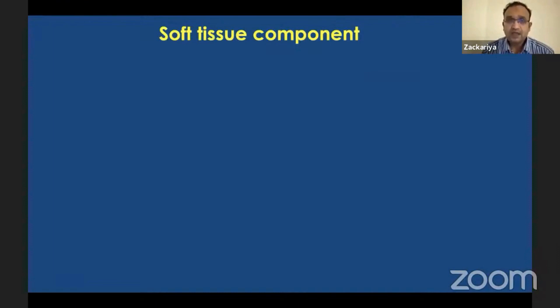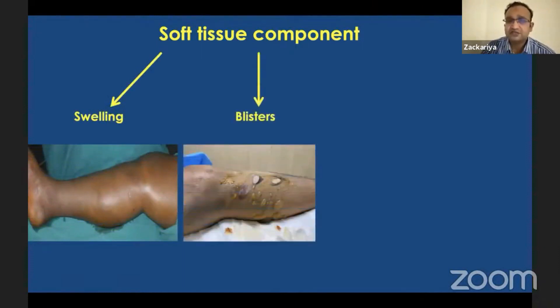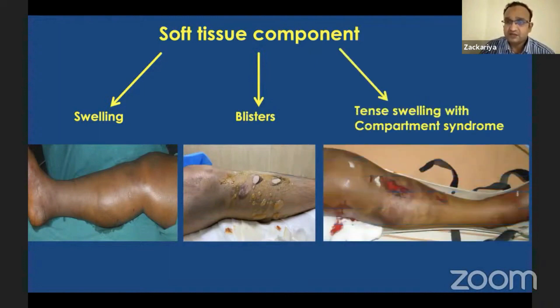Whenever there is a tibial condyle fracture, the force is dissipated to the soft tissues. The soft tissues react in three different ways: when the force is minimal, there is swelling with a simple tibial condyle fracture; when there is moderate to severe direct impact on the tibial condyle, you get blisters; and when the force is very high velocity, it ends up in tense swelling with compartment syndrome.